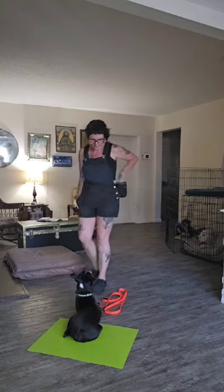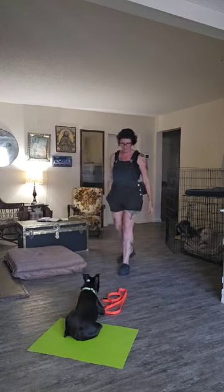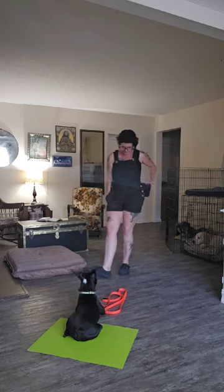I'm marking when he checks out this thing that interests him and doesn't follow through on the impulse to go check it out. And I'm marking when he makes eye contact with me and engages with me.